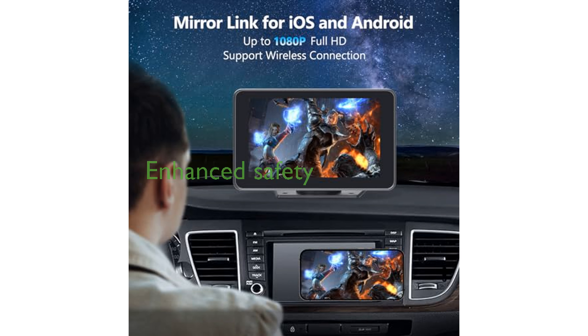The included backup camera enhances safety by providing optimal visibility even in adverse weather conditions, automatically activating when you shift into reverse.